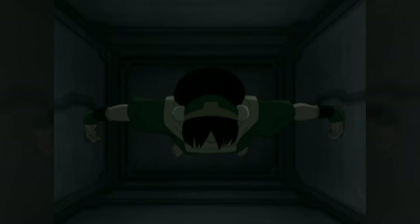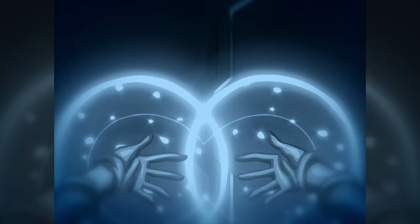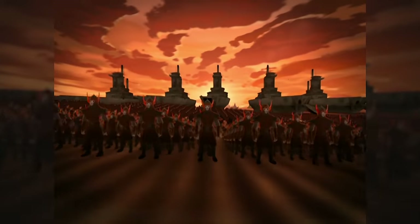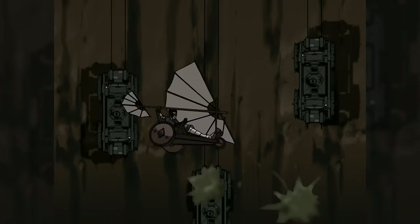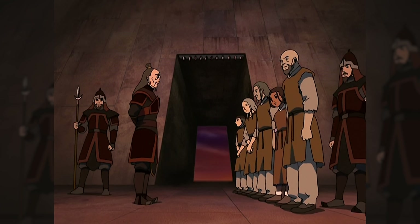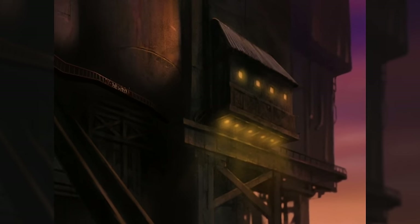What I think is so interesting about metalbending is that it technically always existed, but it was just unable to be discovered until metal became a prominent enough resource for earthbenders to really experiment with it. The discovery of metalbending is actually delayed by the Hundred Year War, because while metal is pretty abundant in the show, it's mainly used by the Fire Nation, who is the most adept at creating it because of their firebending. Even the very idea of metalbending is so foreign to earthbenders that it seems impossible. The Fire Nation ships earthbenders to sea and puts them on metal islands, certain that they're removing them from their bending.